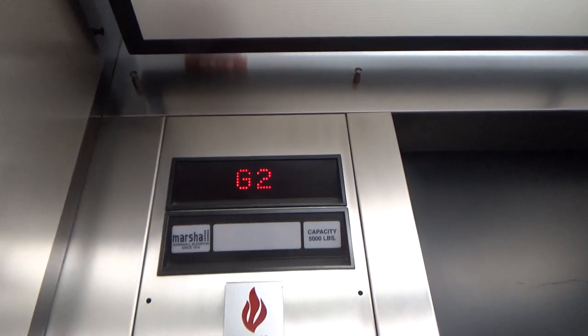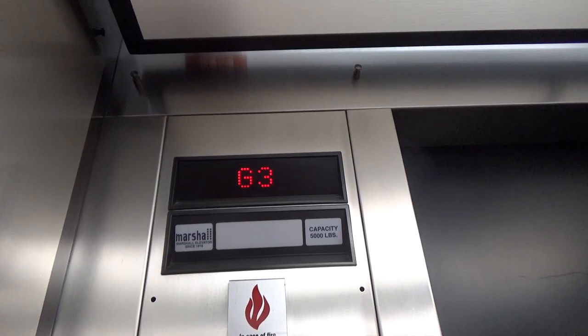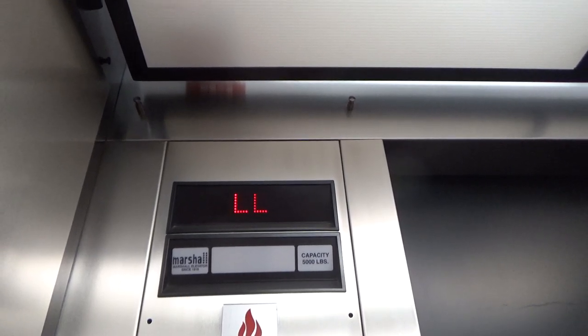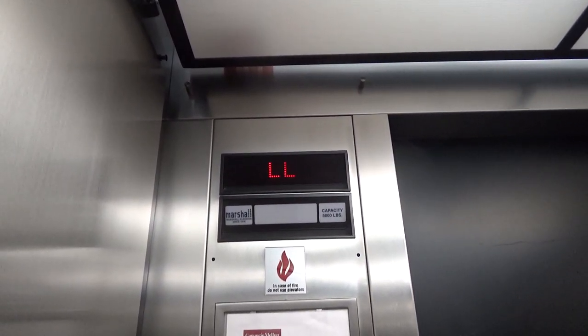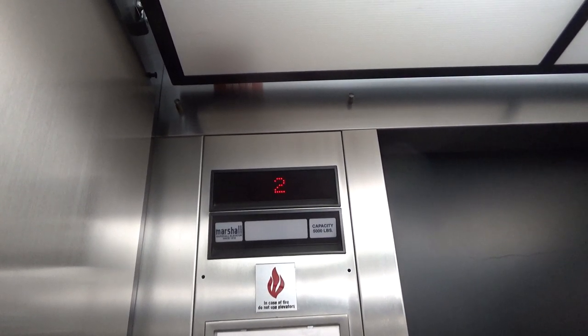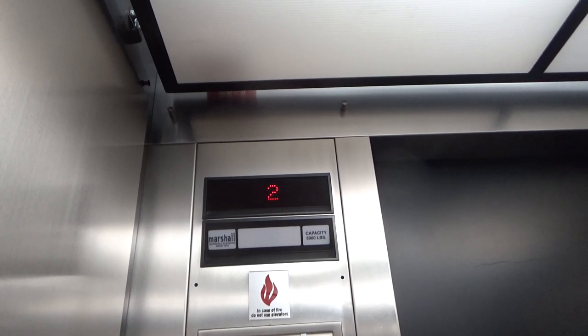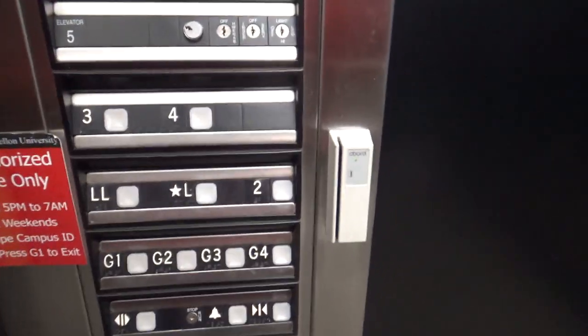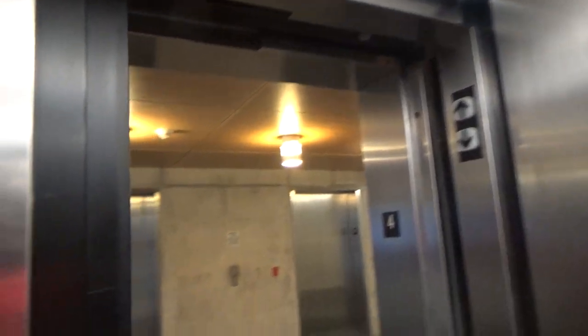It's a martial impulse. Here we are at F4. Button just went out. There's the main elevators. We'll get a little cab view. Stainless steel cab, brighter than the main ones.